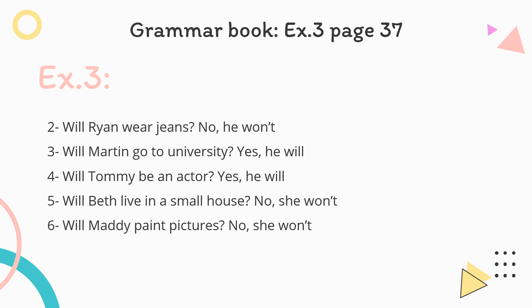Exercise number three, which is related to exercise number two: look at exercise two and write questions and short answers. For example: In 10 years' time, Julia likes reading books — Will Julia like reading books? Yes, she will. Two: Ryan wears jeans — Will Ryan wear jeans? No, he won't. Three: Martin goes to university — Will Martin go to university? Yes, he will. You can complete the exercise and check your answers from this presentation.